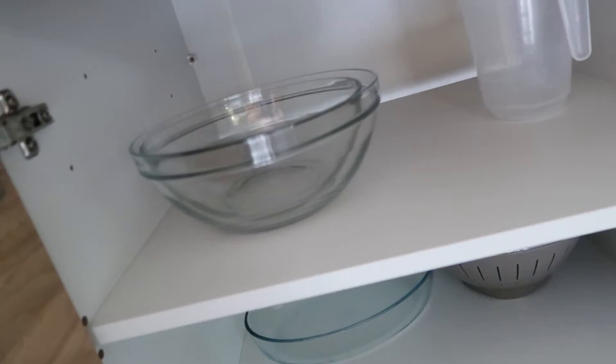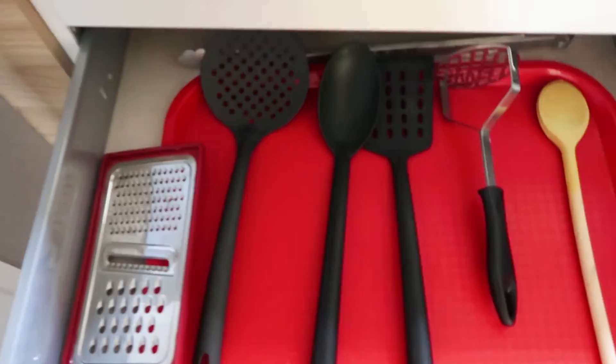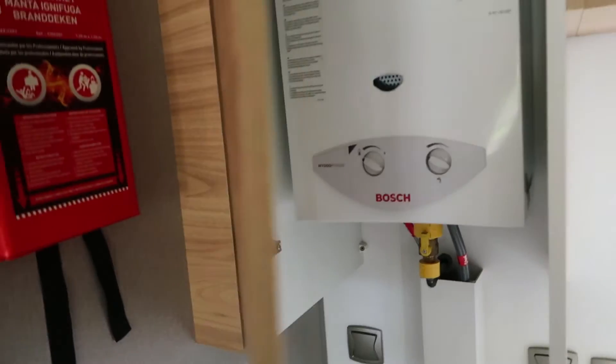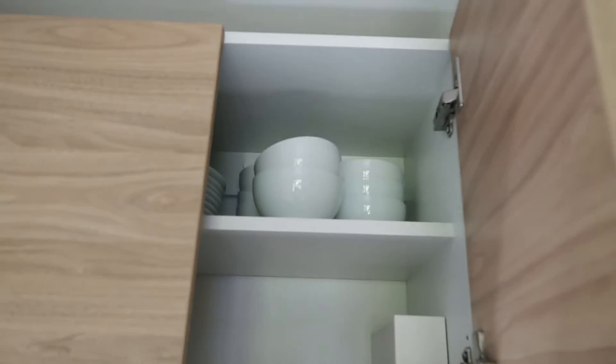In this drawer is the cutlery drawer, and under here are some bowls and dishes. In here are the utensils - a grater, a masher, all the things you could need. And then in here we've got three saucepans. This cupboard just has the boiler in so we won't be using that one.